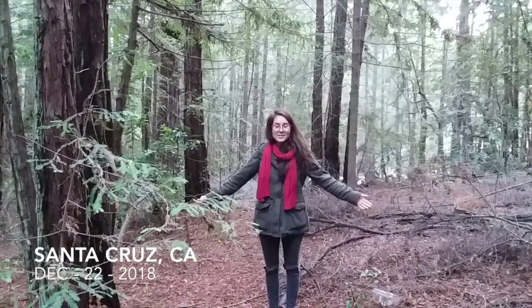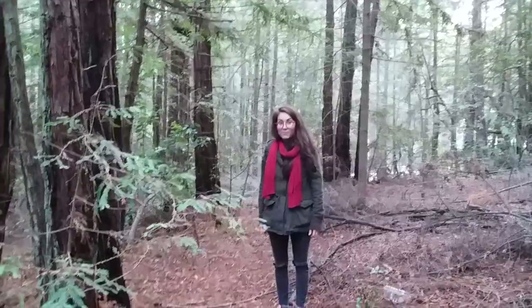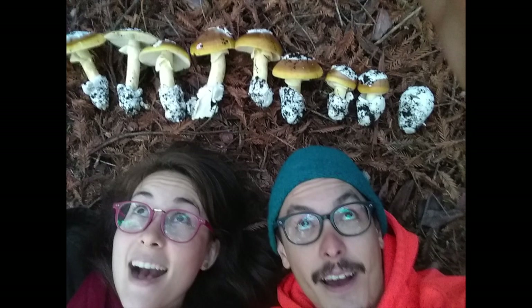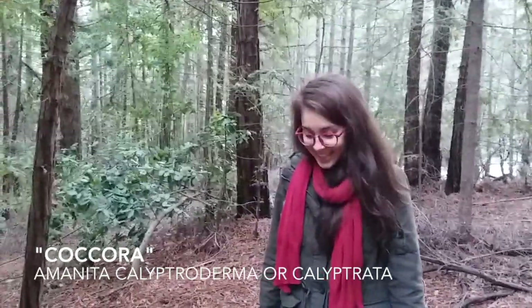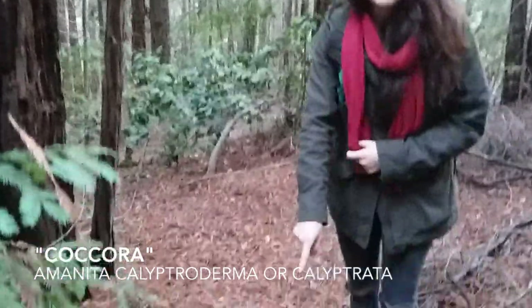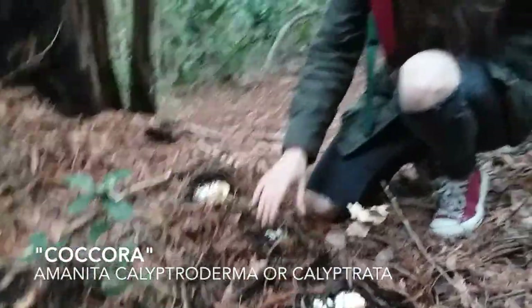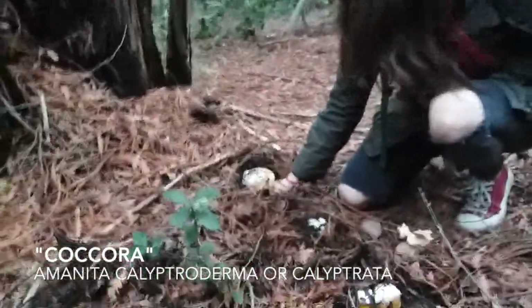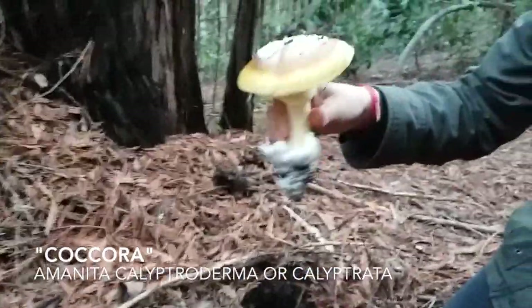Greetings from Santa Cruz. It's December 2018 and today we found kokura mushrooms. So right down here we have them. They're really reminiscent of pancakes. They have this beautiful golden brown kind of cooked look.